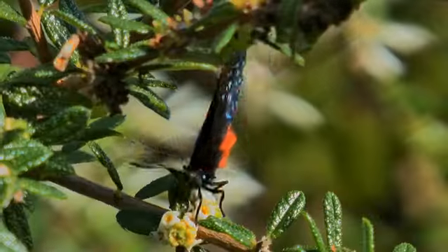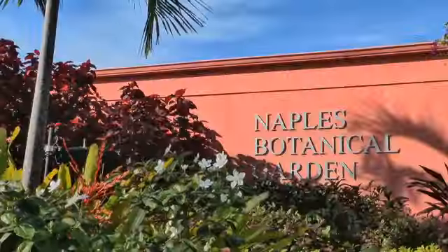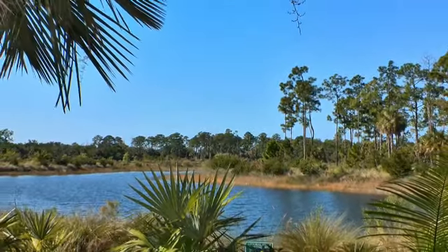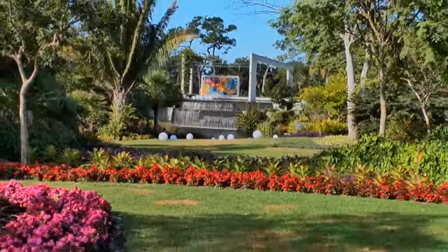Step into an experience of indescribable colors and fragrances at the Naples Botanical Garden, with its spectacular 90-acre nature sanctuary and 60 acres of stunning tropical gardens.